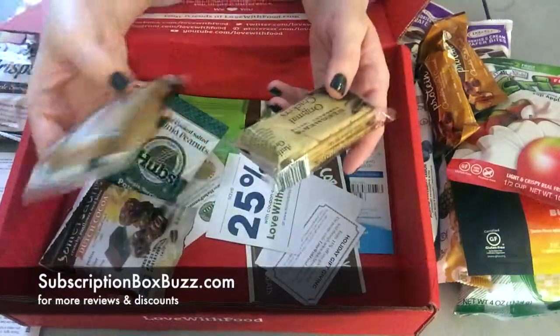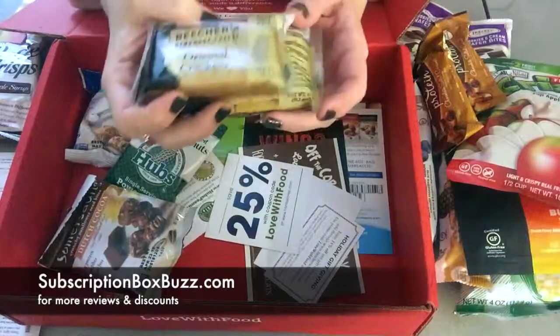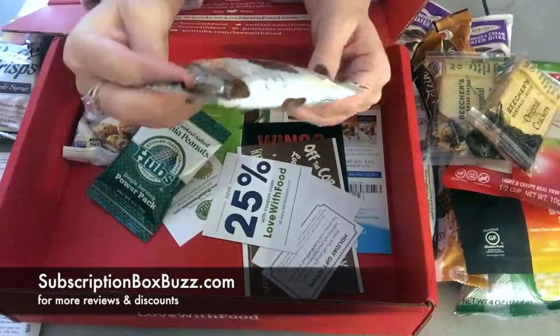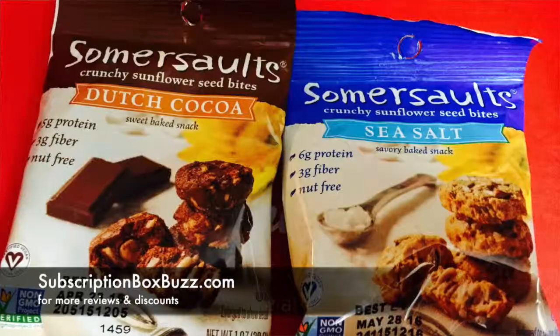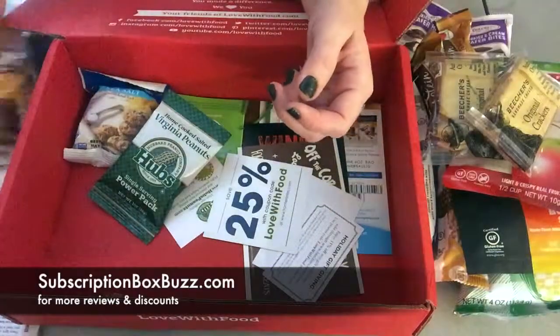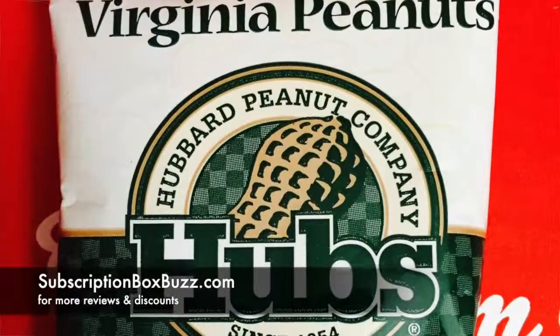These got a little broken, but it's not bad. These sound really good — they're Beecher's Handmade Cheese Crackers. And then Summer Salts, crunchy sunflower seed bites, Dutch cocoa. Ooh, yum! And home cooked salted Virginia peanuts.